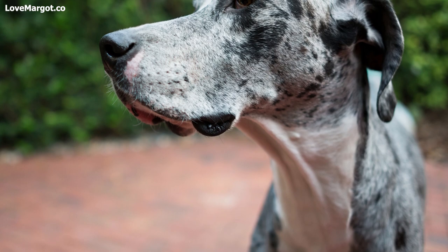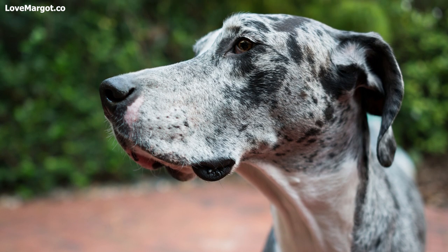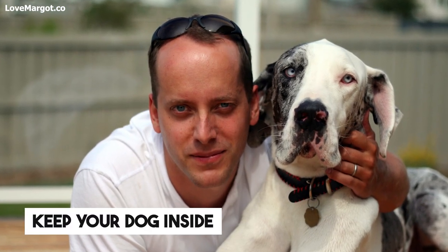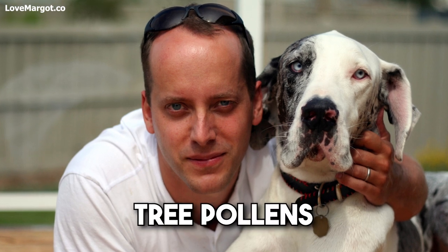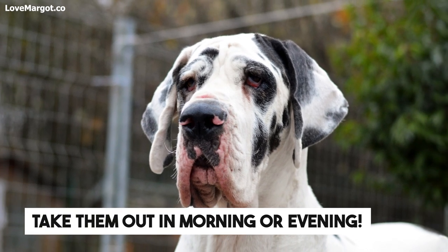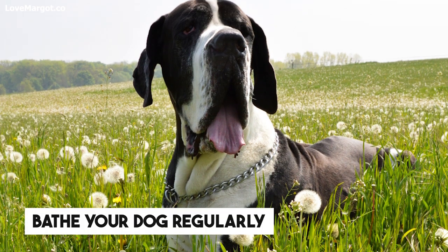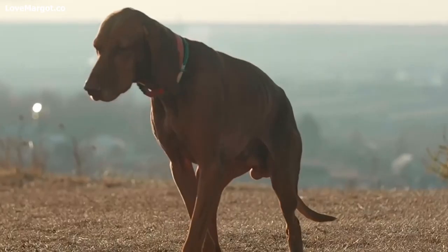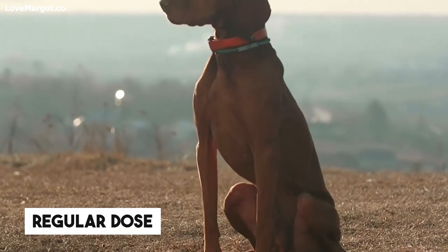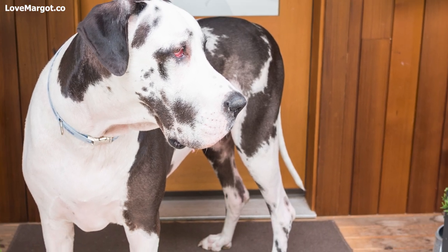The best way to combat seasonal environmental allergies is to prevent them from happening in the first place. Keep your dog inside as much as possible during peak allergy seasons to avoid tree pollens, mold spores, and dust. If you must take your dog outside, do so in the morning or evening when pollen levels are lower. Bathe your dog regularly using a hypoallergenic shampoo to remove pollen from their fur. Give your dog regular doses of antihistamines and talk to your vet about allergy shots.